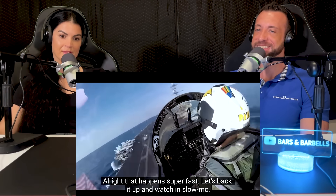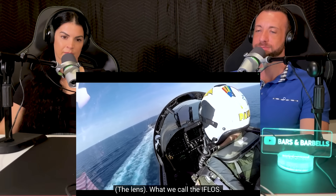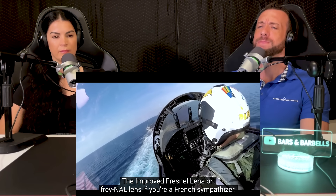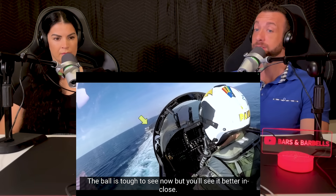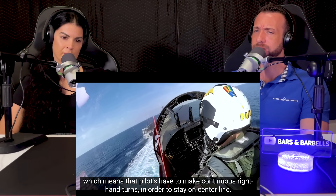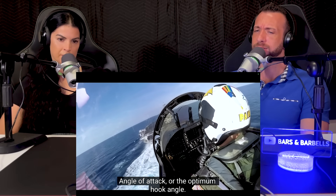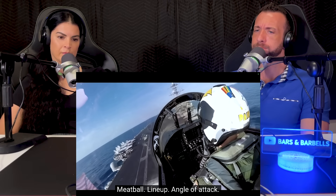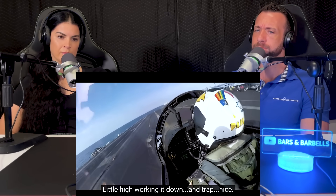Alright, that happened super fast. Let's back it up and watch it in slow-mo and I'll break down the scan in even more detail. The first thing we're looking at is the meatball — the lens, what we call the IFLOLS, the Improved Fresnel Lens Optical Landing System, or Fresnel lens if you're a French sympathizer. The yellow ball above the green datums is a good place to be — just above is perfect. Lineup: the LA or landing area is angled about 9 degrees left of centerline, which means pilots have to make continuous right-hand turns to stay on centerline. Angle of attack — the optimum hook angle. In a PLM approach, the flight control system automatically manages this angle for the pilot. Meatball, lineup, angle of attack. And now as you cross the ramp, the scan changes to ball, ball, ball, ball — little high, working it down. And trap.